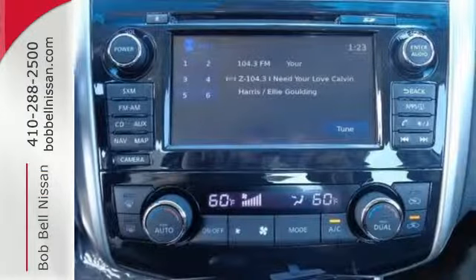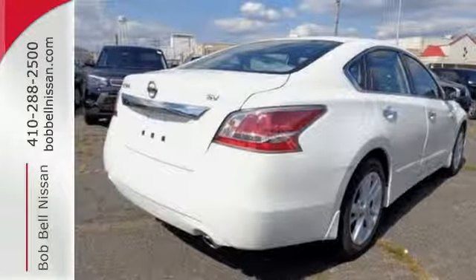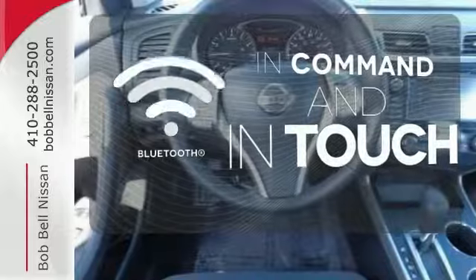The serene cabin is both spacious and luxurious with premium materials and great features like push-button start and Bluetooth. Keep your hands on the wheel and eyes on the road with the Bluetooth.